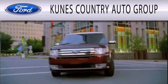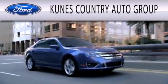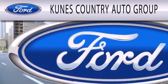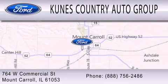Kunes Country Auto Group is dedicated to doing everything possible to ensure that the experience you have selecting your next vehicle is as pleasant as possible. We are located at 764 West Commercial in Mount Carroll.